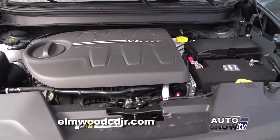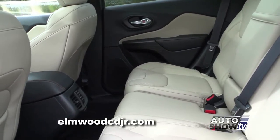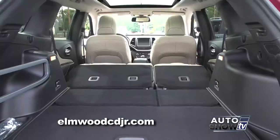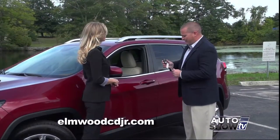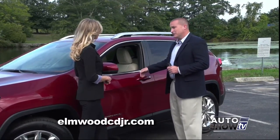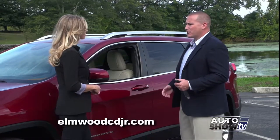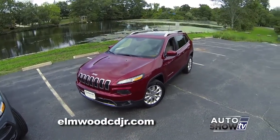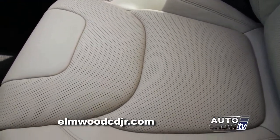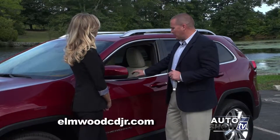The interior of the Jeep Cherokee is very spacious. The rear of the front seats are actually flexed to give the rear occupants more leg room. The rear seats are a 60-40 split folding seat — you can fold down one side or both for maximum cargo capability. The Jeep Cherokee comes with remote keyless enter and go; this fob never has to leave your pocketbook or pocket. As you're entering the vehicle, simply touch the pad on the back of the handle and all the doors will unlock. When you exit, press the black button and all four doors will lock — a very cool feature for a busy mom or somebody who has their hands full.